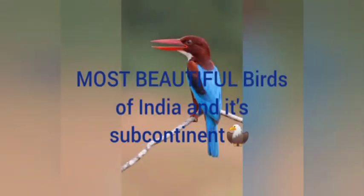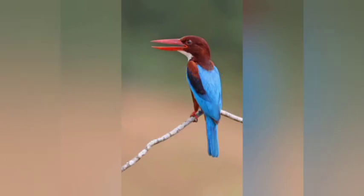Hello guys, today we will talk about the most beautiful birds of India and its subcontinent. This is my first video on YouTube.